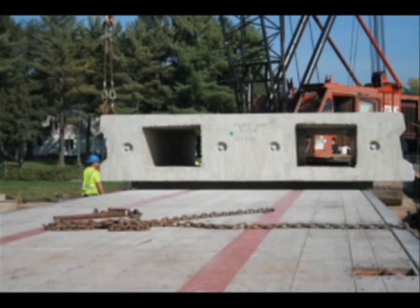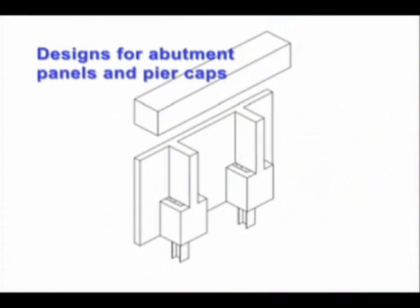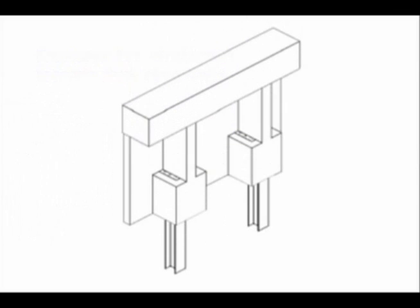Investigators drew on the Baldwin experience to deliver design recommendations for various sizes of abutment panels and pier caps that match Wisconsin fabricator capabilities and WisDOT needs.